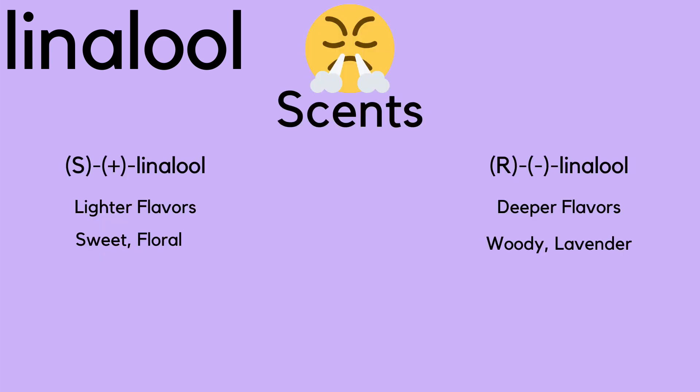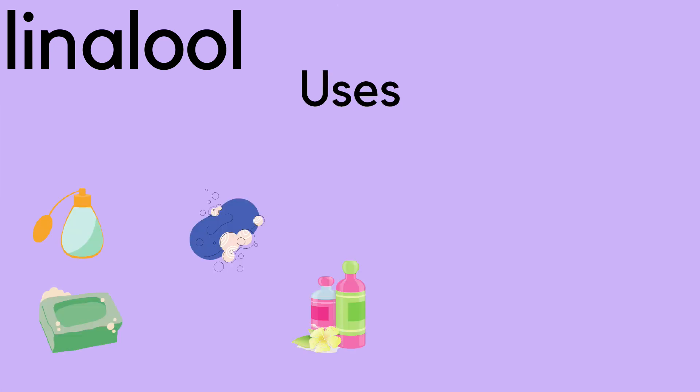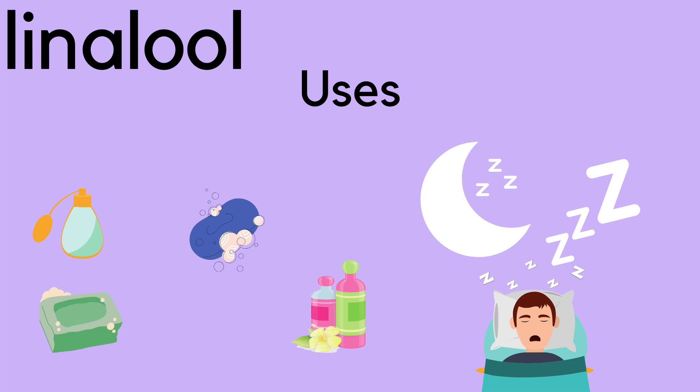The scents of S-plus linalool are lighter flavors like sweet and floral, while R-minus linalool has deep flavors like woody and lavender. Uses include many cosmetics like perfumes, soaps, and shampoos. However, where I use it most is for relaxation and deep sleeping.